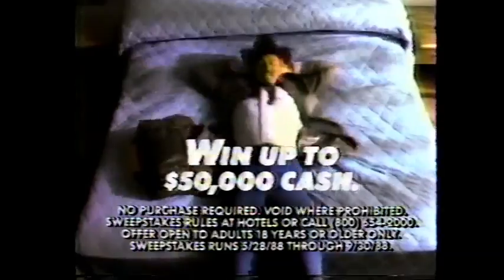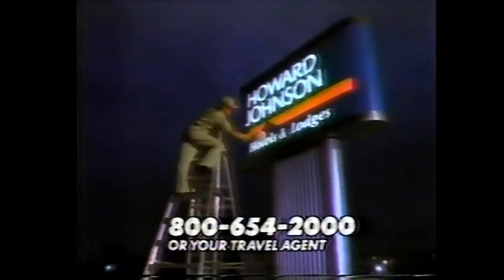Stay at Howard Johnson this summer — you could win up to $50,000 cash. This is Howard Johnson today.